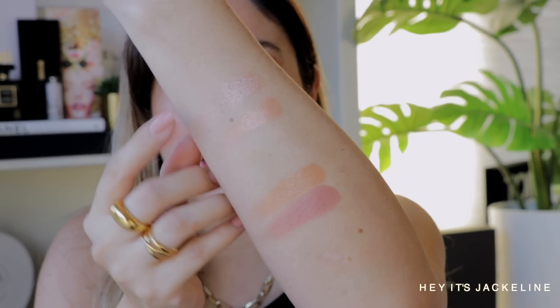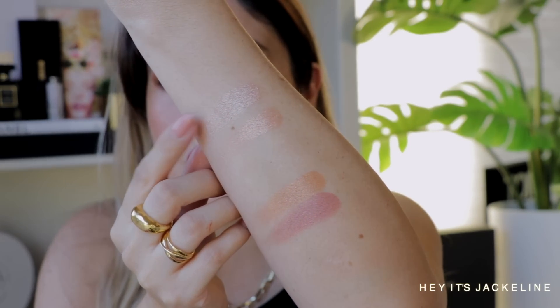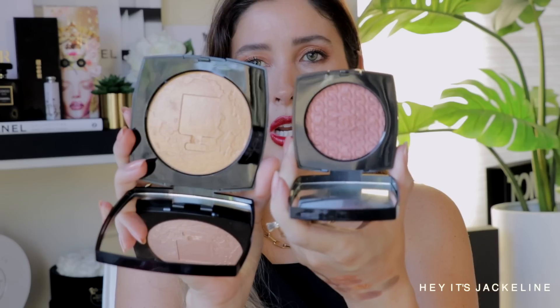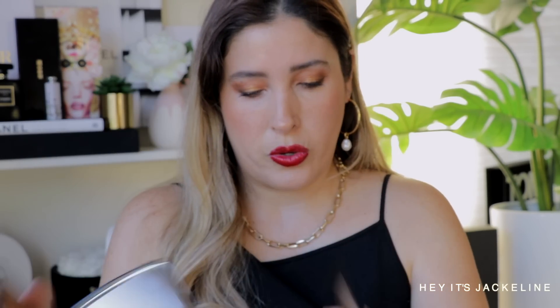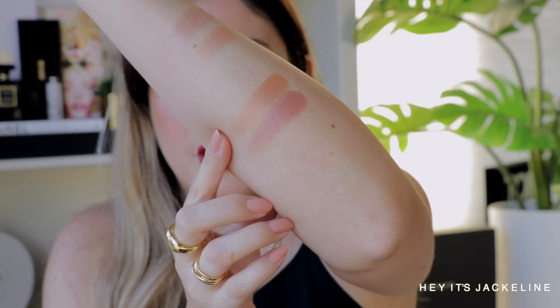In terms of the luminizers, I want to compare Eau Rose with Perlet de Lumière, which is one of my favorites. I swatched them — Eau Rose here and Perlet de Lumière here — Perlet de Lumière is a little bit cooler and a little more translucent. In terms of the Couvre Doré, I compare it with Légendes de Chanel, which is way more rosy in tone, from another holiday collection I believe from 2019 or 2020. So here is Légendes de Chanel and here is the Couvre Doré.